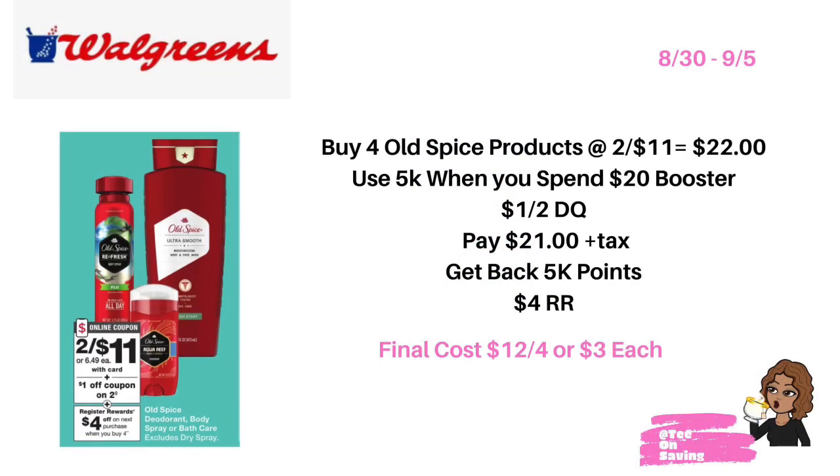This week at Walgreens, Old Spice deodorant spray and bath care products will be on sale two for eleven dollars, and when you buy four you earn a four dollar register reward. Pick up four of the Old Spice products priced at two for eleven dollars — that brings your total to twenty-two dollars. Use the earn-five-thousand-points booster, use the one dollar off of two digital coupon from your Walgreens app, and pay twenty-one dollars plus tax. You'll get back five thousand points and a four dollar register reward, bringing your final cost for all four products down to twelve dollars, or just three dollars each.